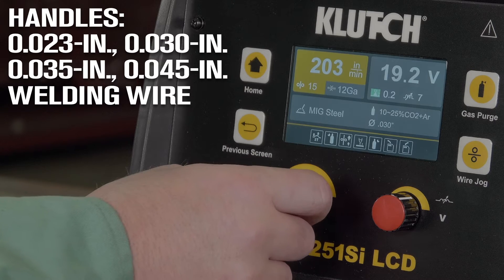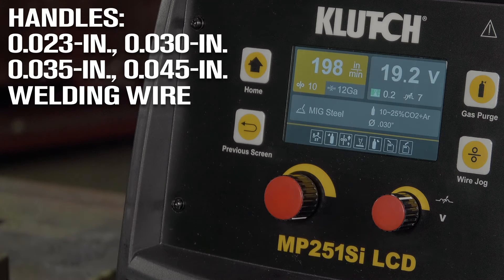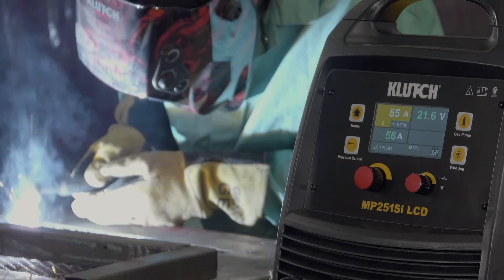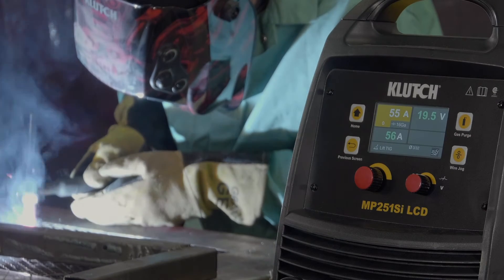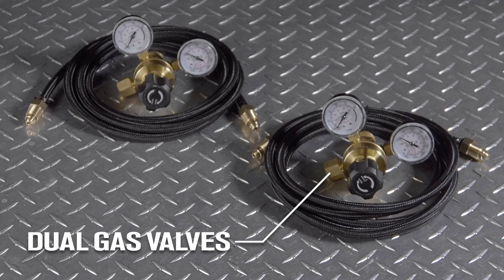Take the guesswork out of setup with this LCD interface that automatically chooses from preset welding parameters that best match the information you've entered, allowing you to fine-tune parameters to meet your needs. Easily change the setup from one welding process to another with the dual gas valves.